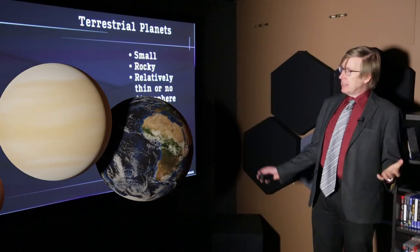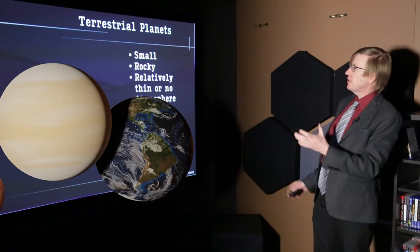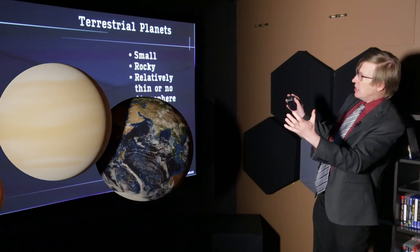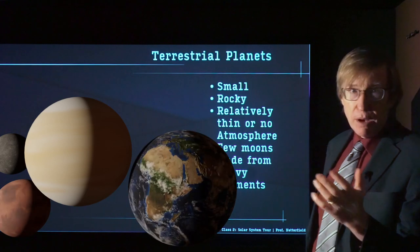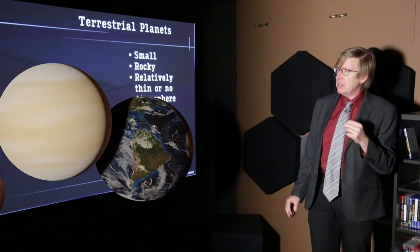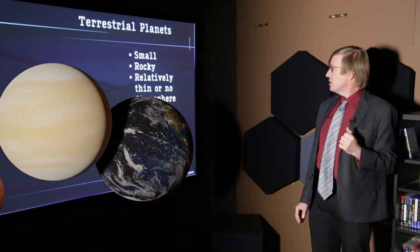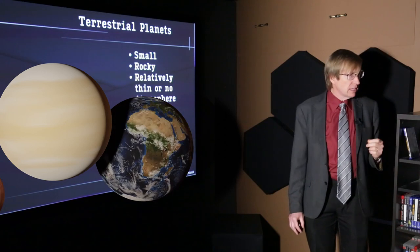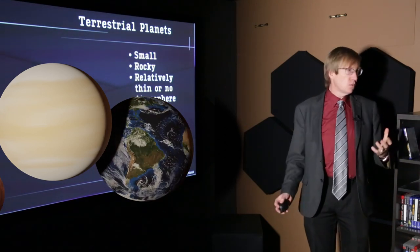In summary, we have the terrestrial planets: Mercury, Venus, Earth, and Mars, shown here in correct relative size. They're small, they're rocky, and they have relatively thin or no atmospheres. Even Venus's thick atmosphere is nothing compared to the other planets. There are very few moons, and they're made from heavy elements — iron cores and rocky crusts.